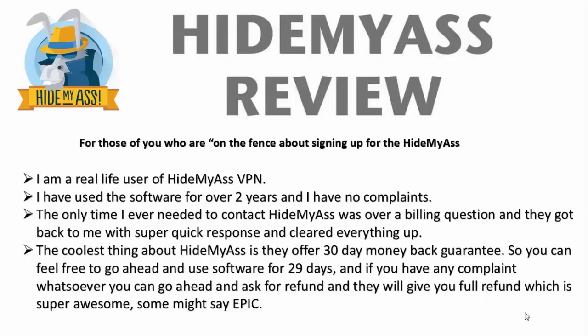The coolest thing about Hide My Ass is that they offer a 30-day money-back guarantee. So you can feel free to go ahead and use the software for 29 days, and if you have any complaints whatsoever, you can go ahead and ask for a refund, and they'll give you a full refund, which is super awesome.